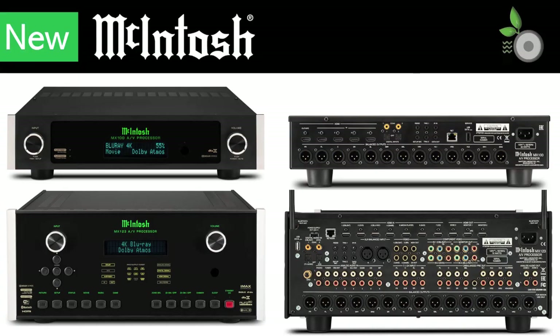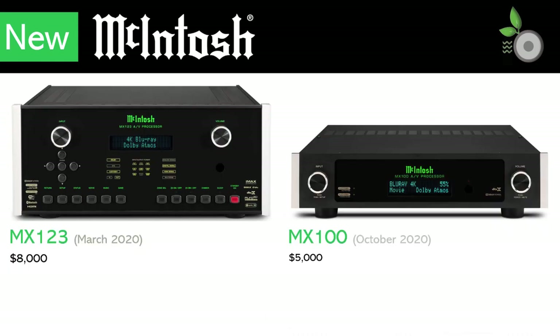If you missed the AV processor receivers buyer's guide 2020 series, I have provided the links for your convenience in the description. McIntosh launched two new AV processors in 2020: the MX123 in March, and the MX100 announced at the end of October.